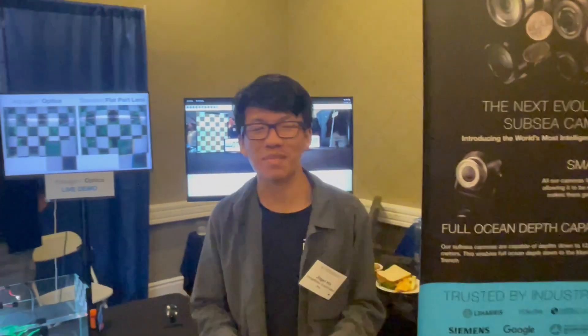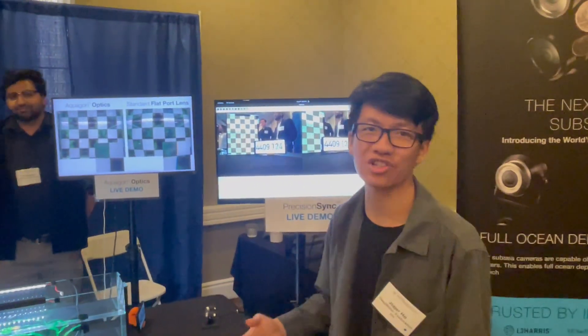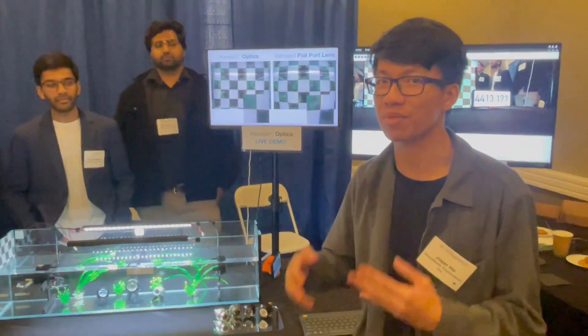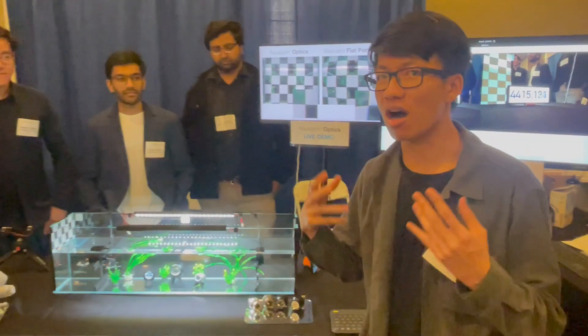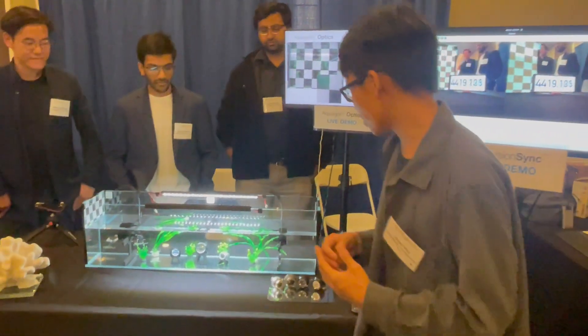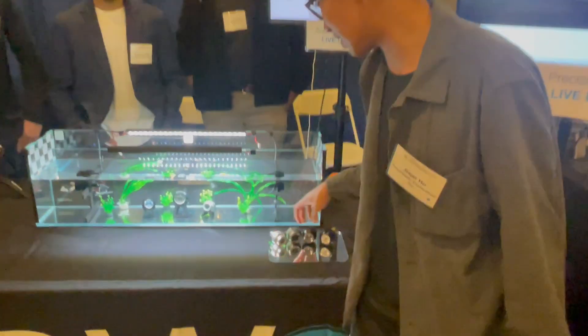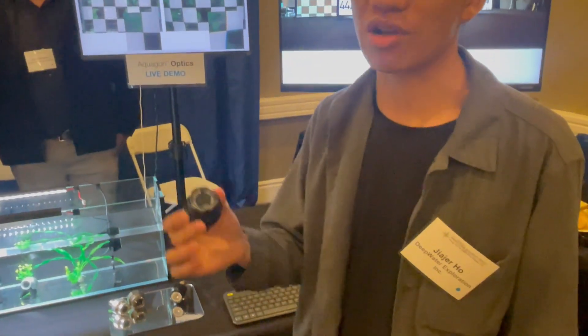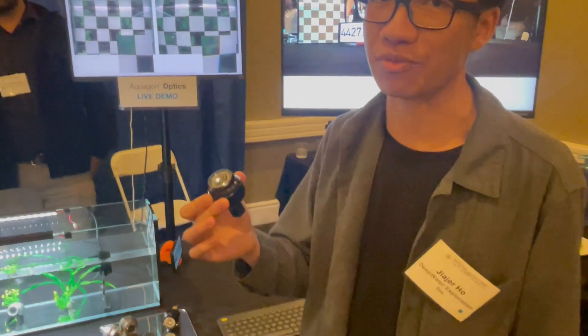Thanks for the introduction, Matt. So we're Deepwater Explorers. Our goal is to create essentially subsea vision systems for computer vision applications. Our solution combines both hardware and software together. Starting with our cameras, the first thing you'll notice is their size — they're incredibly small, but also incredibly powerful and very high depth resistant.